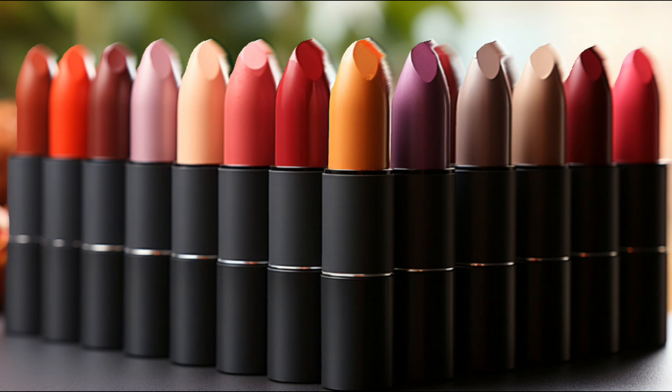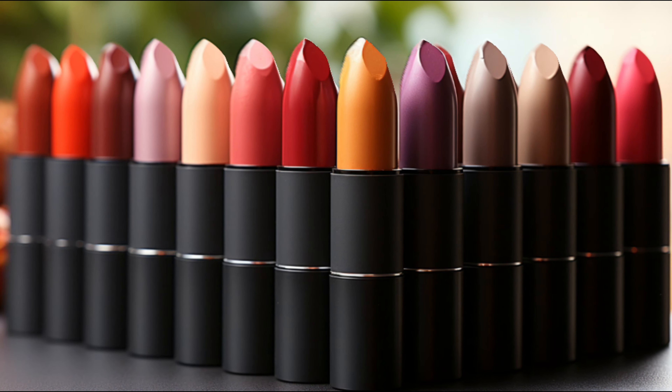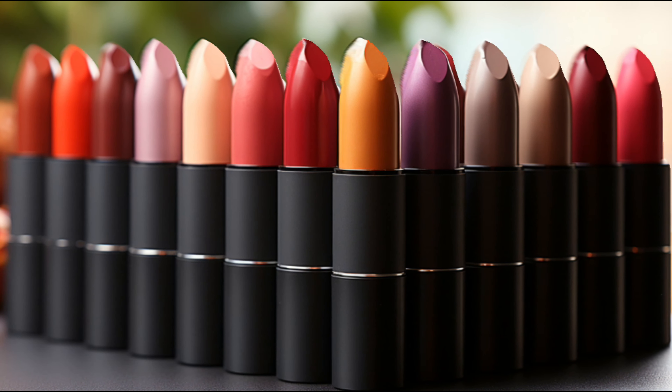Matte lipsticks, known for their lack of shine, are perfect for those with naturally moist lips. However, they might not be the best choice for those with dry or chapped lips.